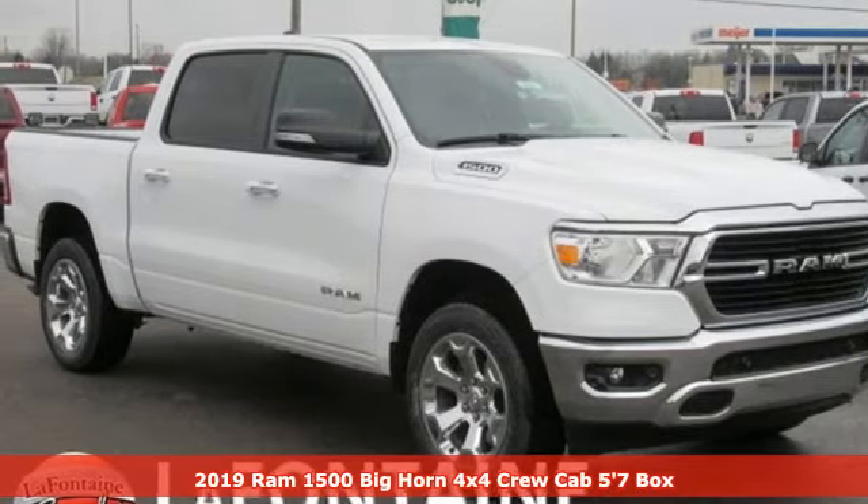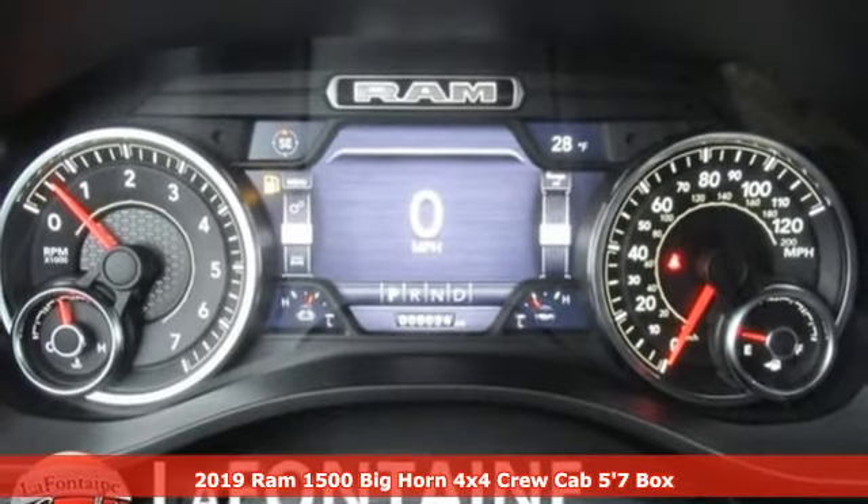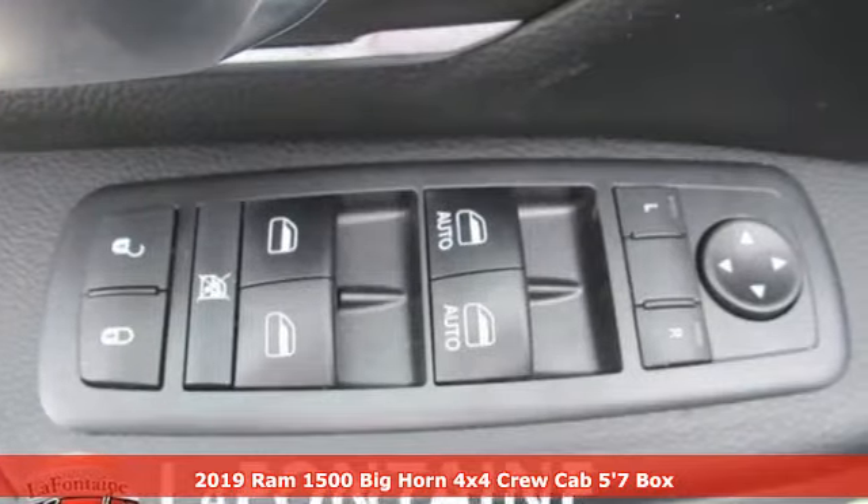It's a new 2019 RAM 1500. When you need to grab life by the horns, you need a RAM. It comes with the features you need and, better yet, want.